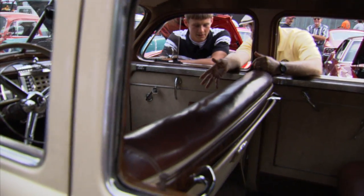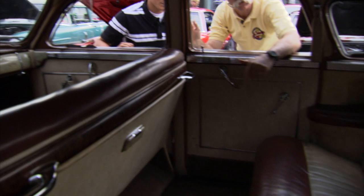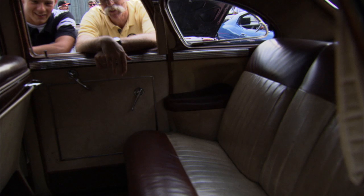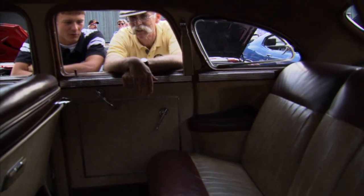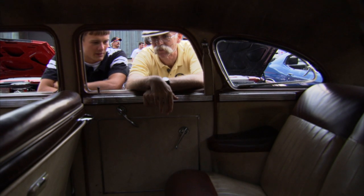Man, original interior. Yes it is — it's in surprisingly good shape. And in back it's in excellent shape. It's quite roomy. It's the living room back here. Well, and it was meant for traveling.